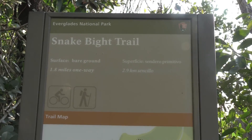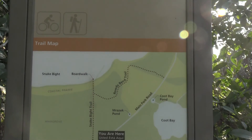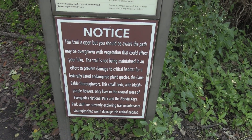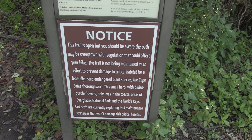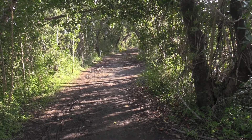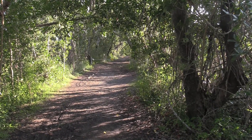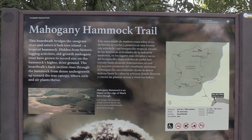In addition to the main trails, there are several smaller trails that are not being maintained to help prevent damage to a critical habitat for a federally listed endangered plant species. There are several of these scattered throughout this area. Basically this is going to be all mud — no boardwalks, no paved areas to walk. This is you and the elements. I'm going to be doing the Mahogany Hammock Trail.